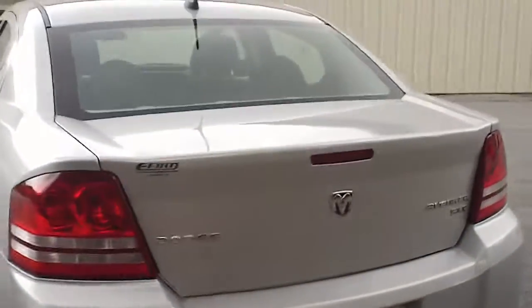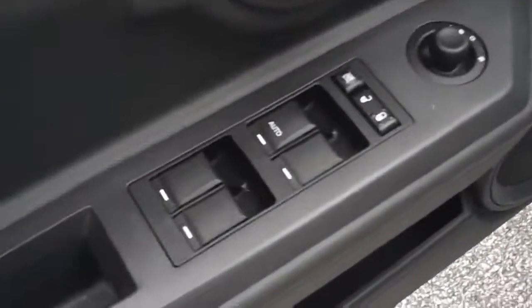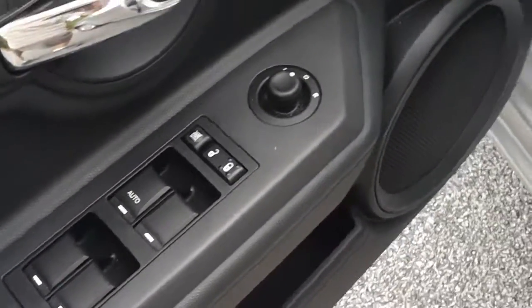Just continue around and look at the condition of the rear of the car. This is an SXT model. It's got power windows, power locks, power mirrors.